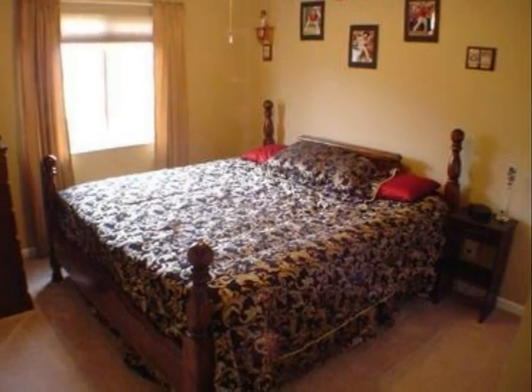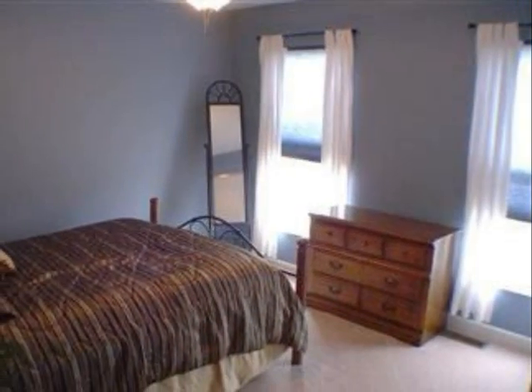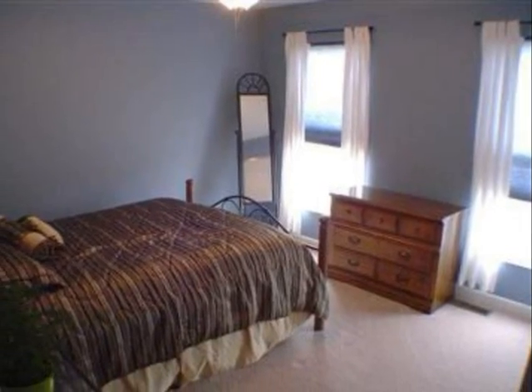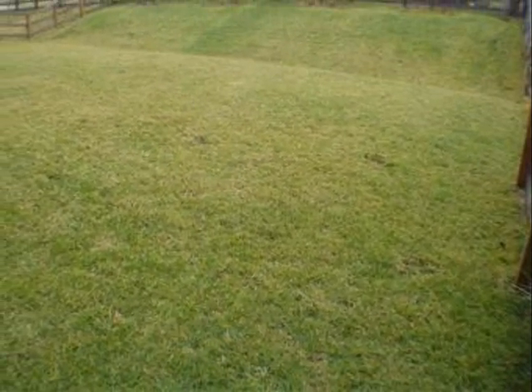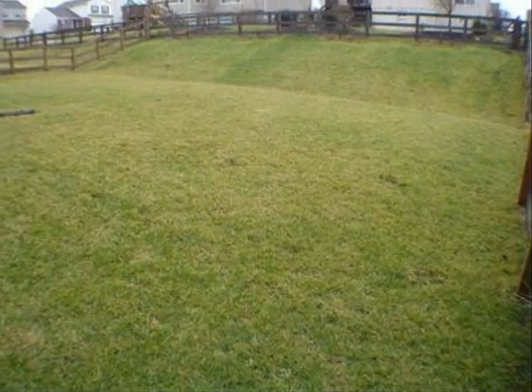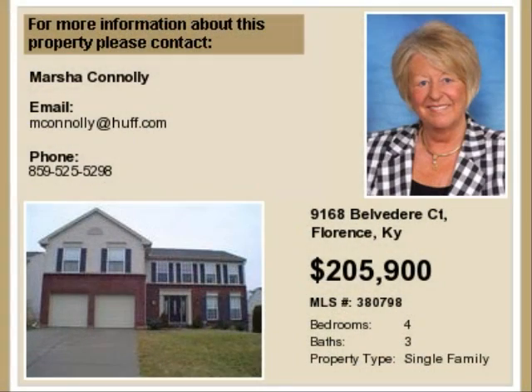Additional information on this property: new flooring, tile backsplash, nickel faucets, nickel hardware, lighting, and freshly painted are just a few of the recent updates made to this move-in ready home. The owners of this property are motivated. This property is represented by the Caudalie team of Huff Realty.